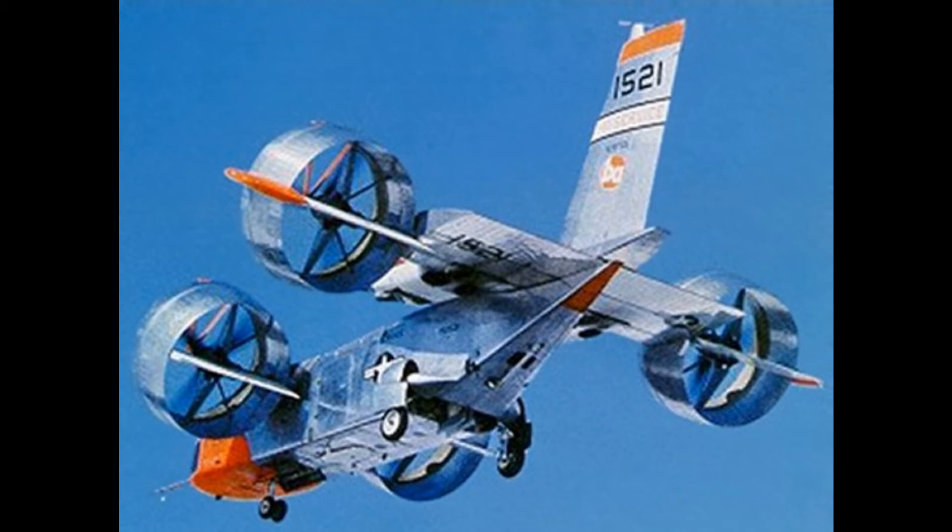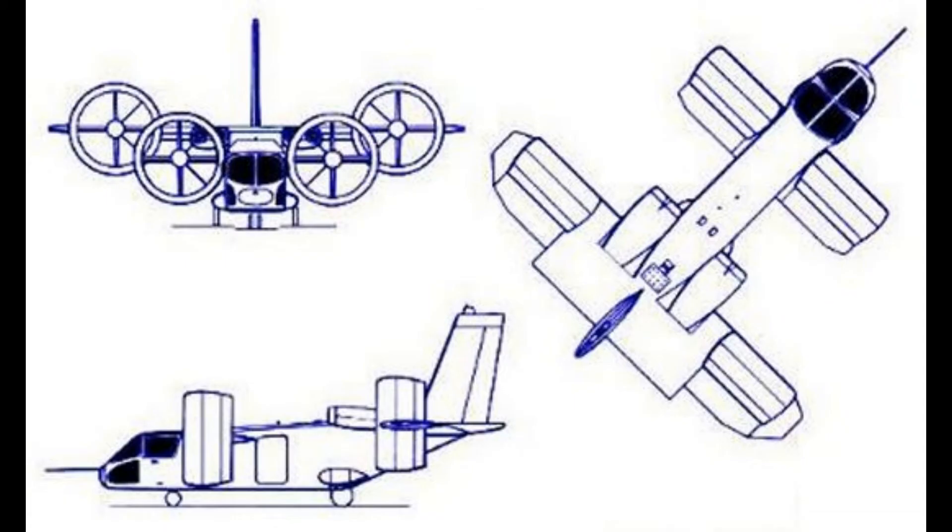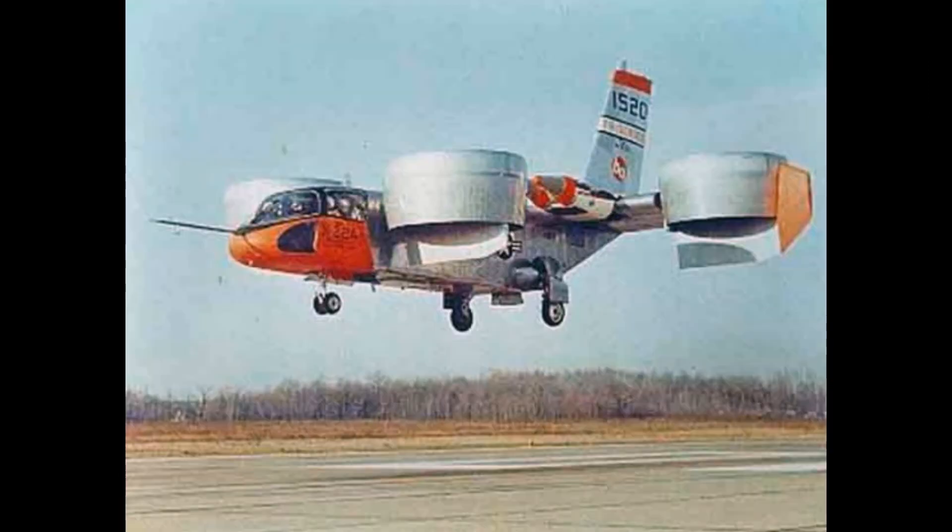The maiden flight occurred on the 17th of March 1966. The transition phase was very successful and only needed a few fixes. However, the Navy was more interested in V-TOL than the plane itself. Unfortunately, the first prototype crashed due to an issue with the power chain on one of the ducts on the 8th of August 1966.